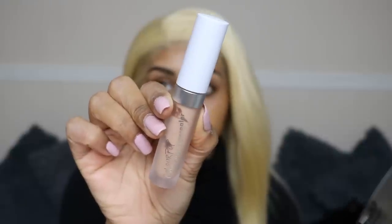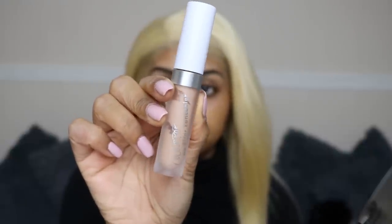I've been dying to try these No Filter concealers. This one is in the shade Medium Dark 34 and I'm gonna use this as my base. These dry down super quick so I'm gonna blend one eye at a time. We want a nice base for eyeshadow.